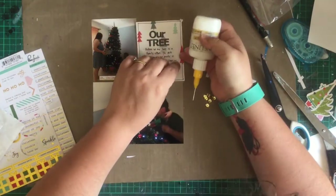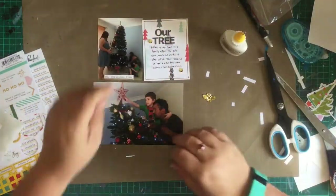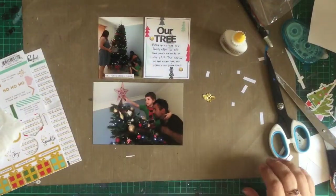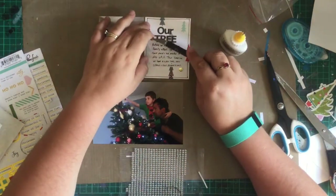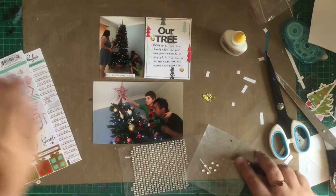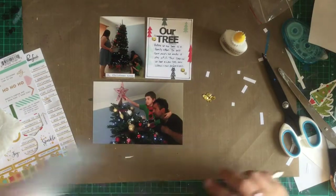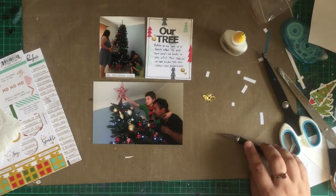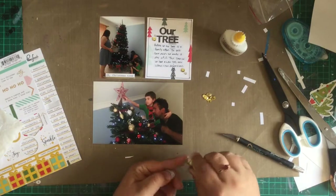Now I'm just going to embellish with some sequins, which if you've been watching you'll know I'm really using a lot of on my December Daily this year. And the bling — can't forget the bling. Sequins and bling are my absolute go-to to embellish lately. Even on normal layouts I'm finding I'm using a lot of them, which is really good. Instead of enamel dots, I'm going for bling and sequins — I just love it.